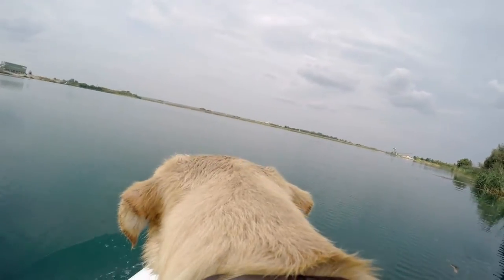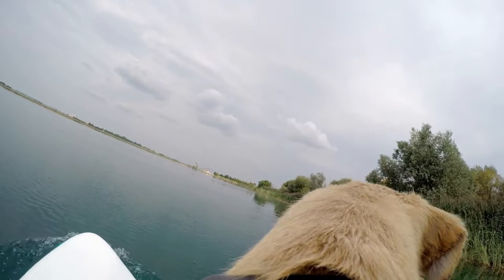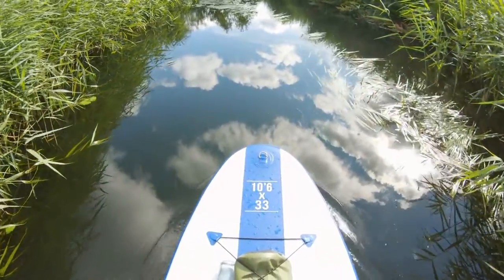After some play, the owner finds a way to encourage the corgis to all get on the paddleboard. He starts with a few in his trial and error with their balance. A rescue game becomes easy to play once the dogs get the premise. The owner rows around while the dogs follow and attempt to ride the board — it almost works.